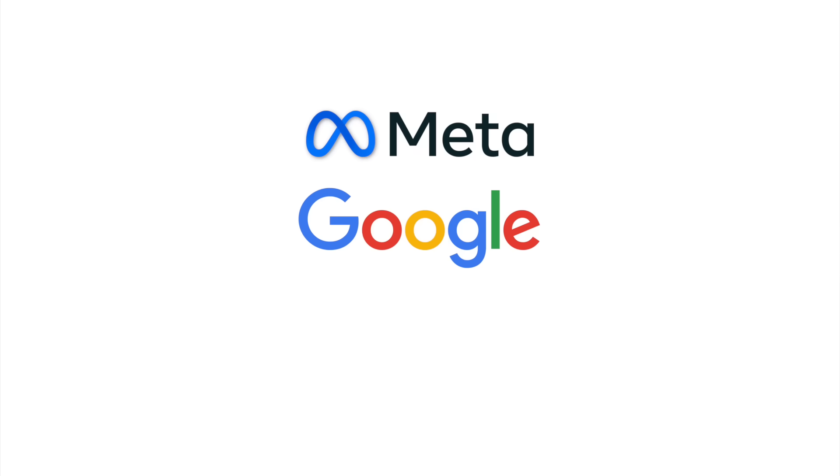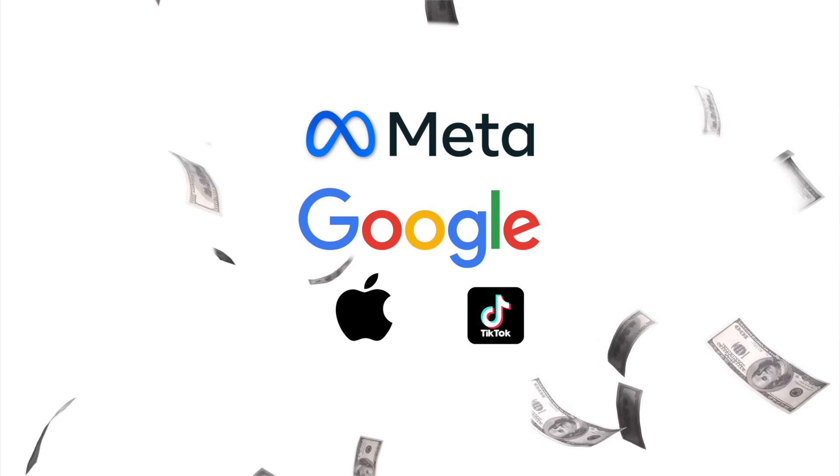The thing with bug bounties is that every major company out there has a bug bounty program — Meta, Google, Apple, TikTok. They are all willing to pay you serious money for finding these vulnerabilities.